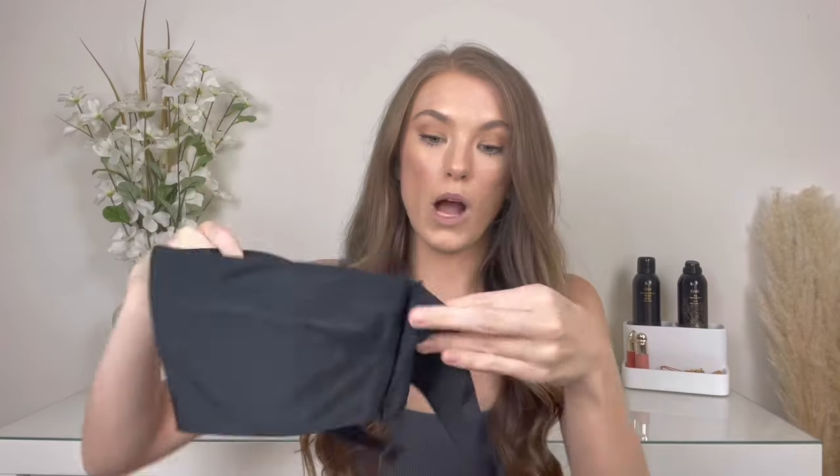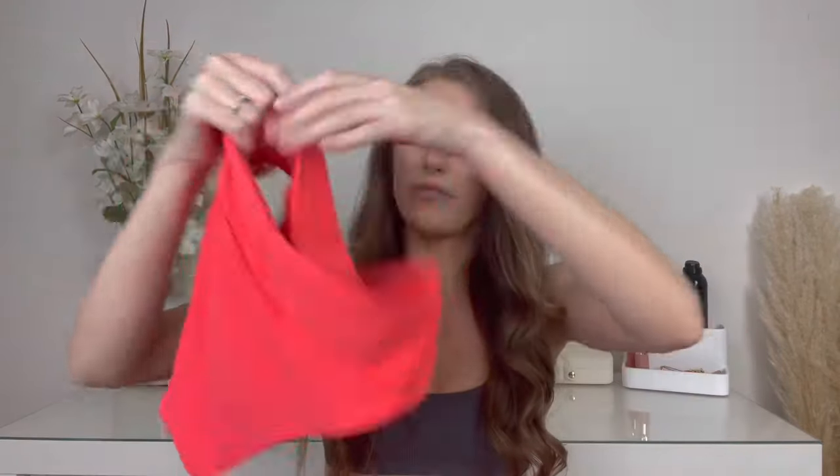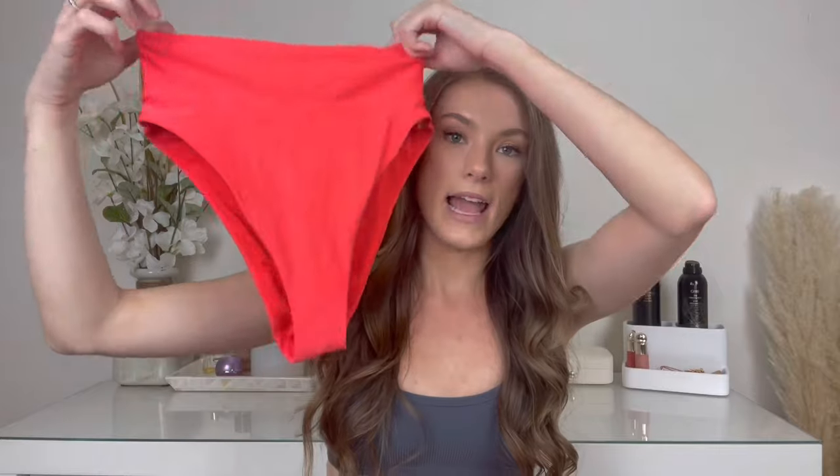I also have a bandeau top to go with it as well. And then in the same exact bikini, I have it in this neon red-orange pinky color. The bottoms are the exact same — high-rise and cheeky, no ruching. I had to get two because they're just literally so flattering and very appropriate. If you're going on a family vacation or to your community pool, you can wear this and not feel too exposed.